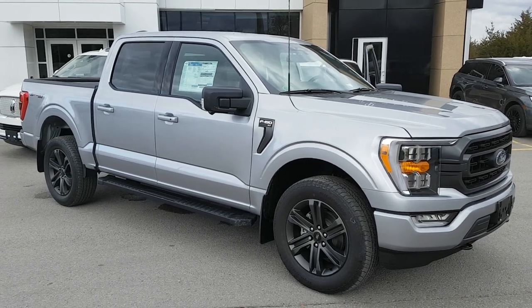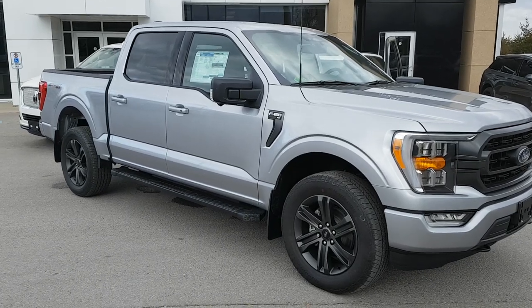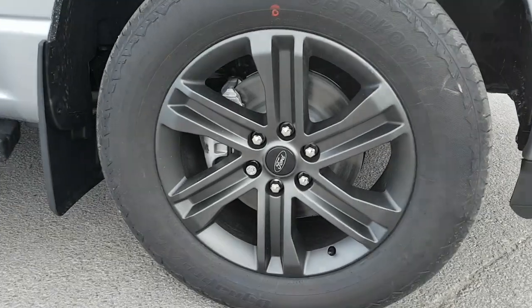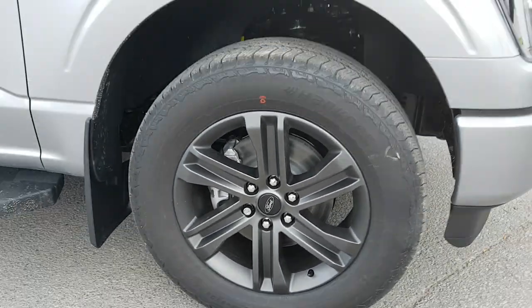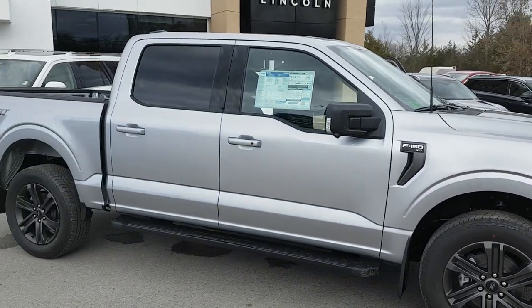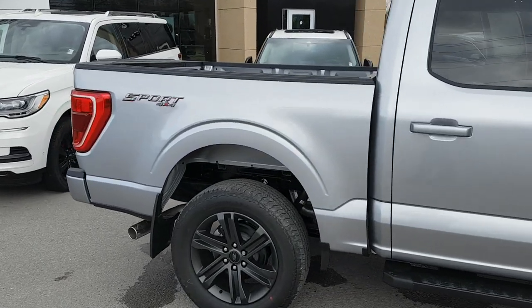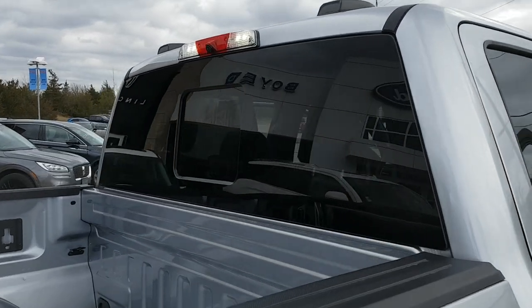2022 Ford F-150 XLT in the iconic silver metallic color — a really nice looking truck. It also has the 20-inch six-spoke dark alloy wheels. Under the hood you have a 3.5-liter V6 EcoBoost, and it also comes with the sport package.